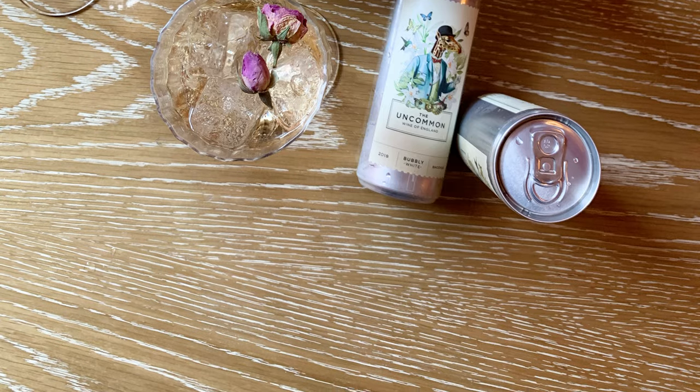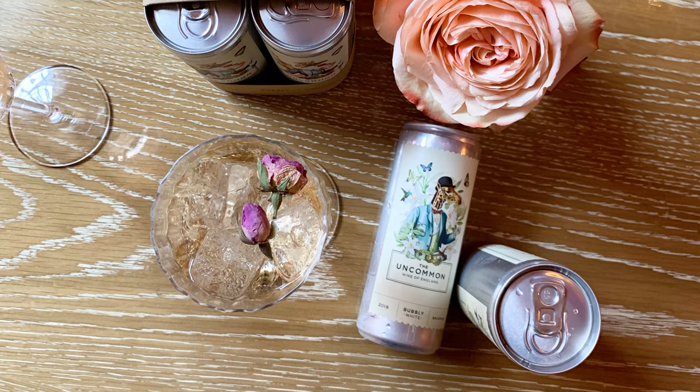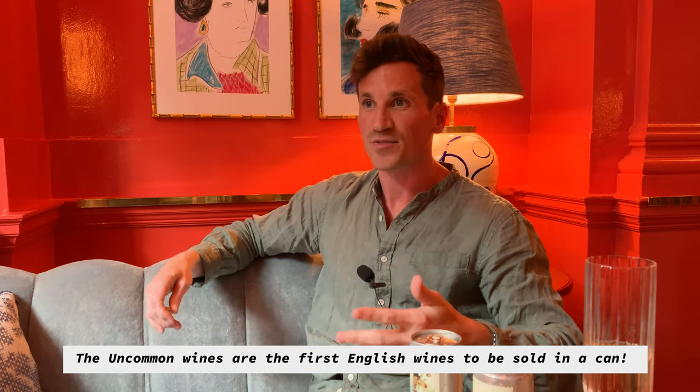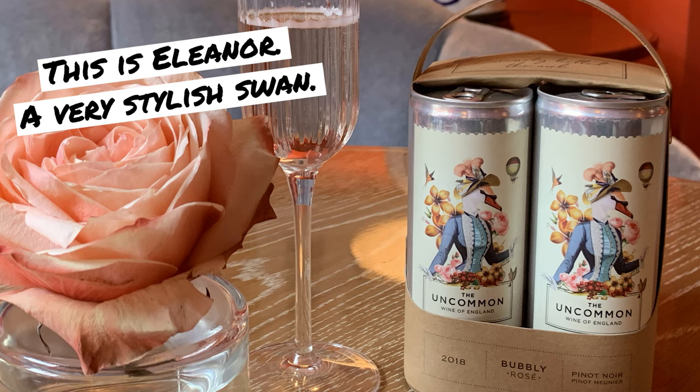The idea initially came from living in New York for seven years. It's a billion dollar industry and the US started in California, Oregon, Washington. When I was moving to London, England had become very well known for sparkling wines and aromatic whites and rosé. So I figured why not stop doing my boring office job and bring the concept to the UK — it had never been done before, so I figured I'd bring it over here.